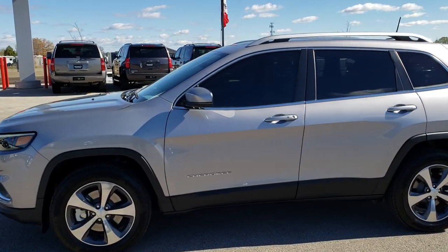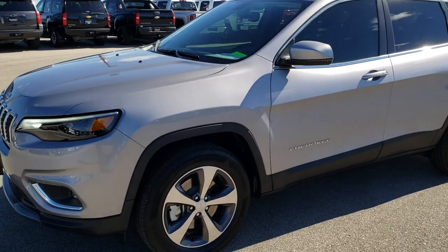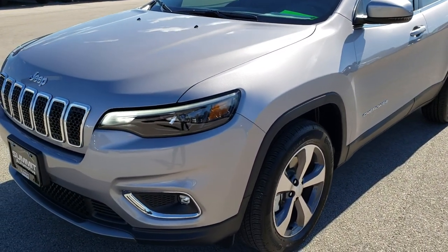This is stock number 9J57A. We are here at Summit Automotive in Fond du Lac, Wisconsin — your new and used Jeep headquarters.